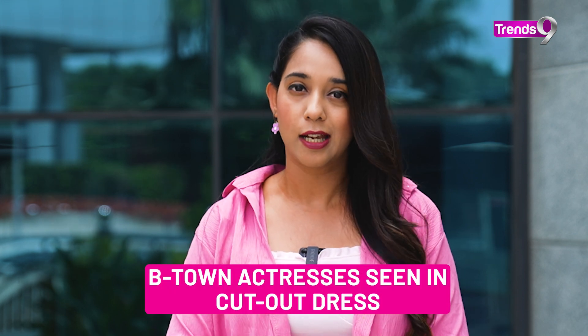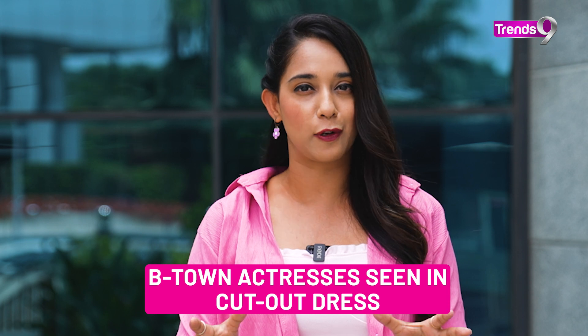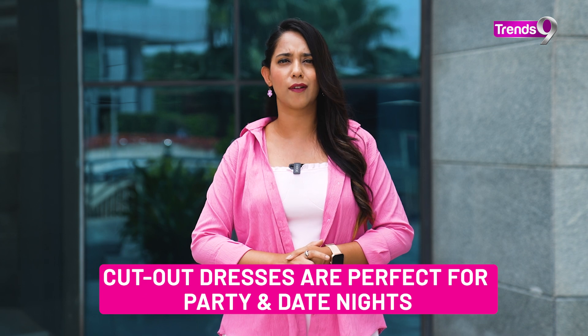First of all, cut-out dresses. These dresses are similar to regular ones but feature geometric-shaped cut-outs that elevate the overall look. Basically, this is a peek-a-boo fashion trend that is trending in Bollywood, and you can easily recreate it for date nights and party events.